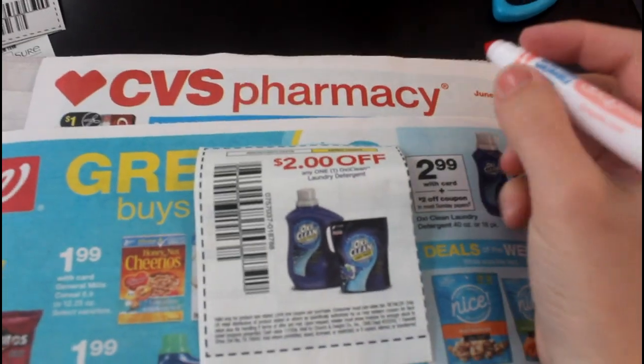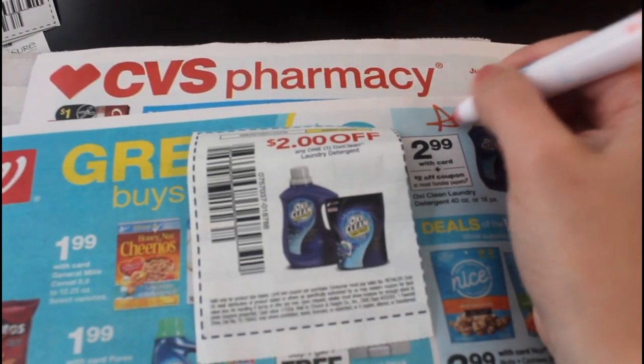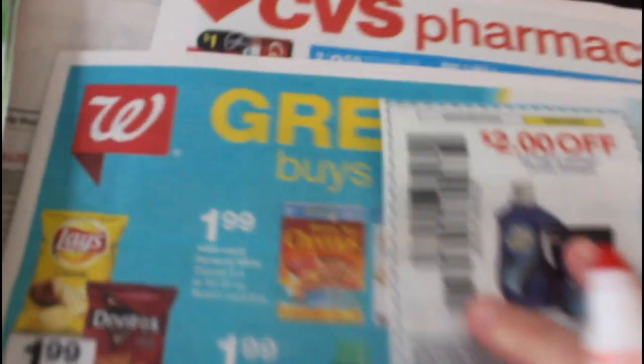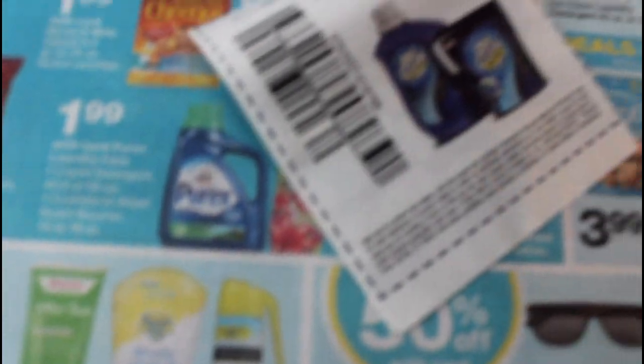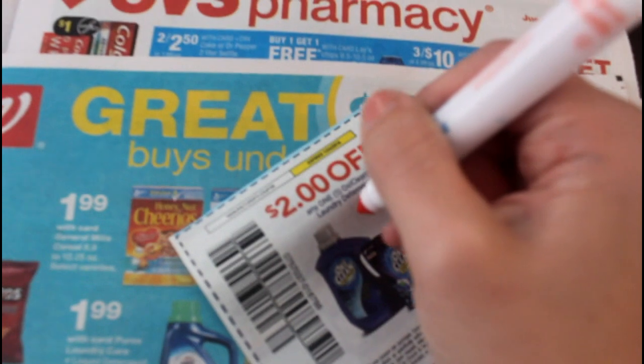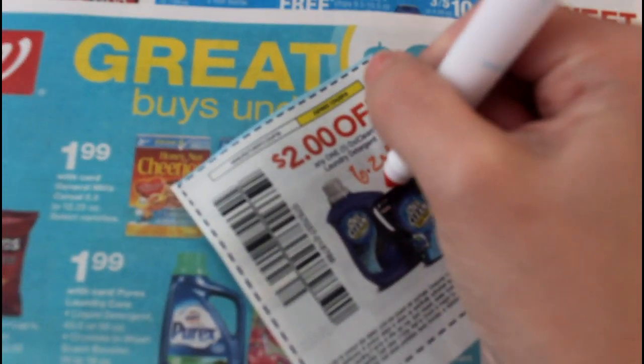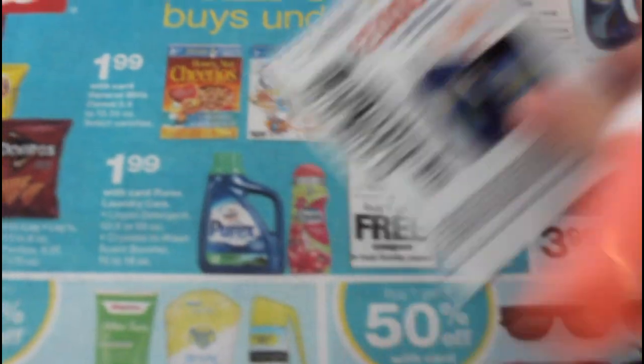Then I sit down with my actual coupon inserts and I go through all of the physical insert coupons and cut what I think I'm going to need. I don't cut every single coupon — that'll just take forever. And then I just pair up the coupons with the inserts. I learned this trick from Couponing with Tony — just put the date and what insert it came from on the physical coupon.